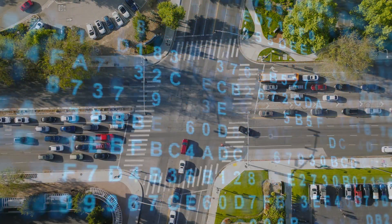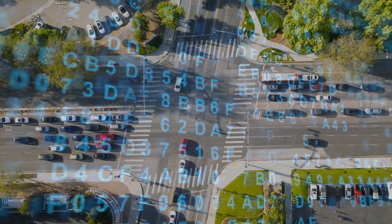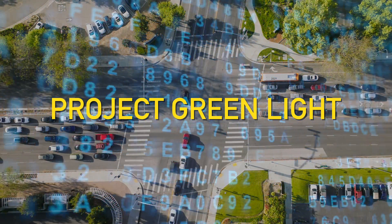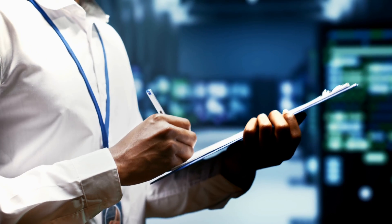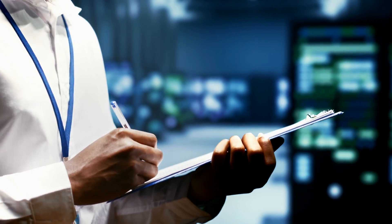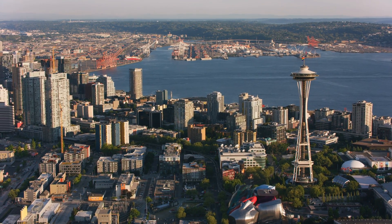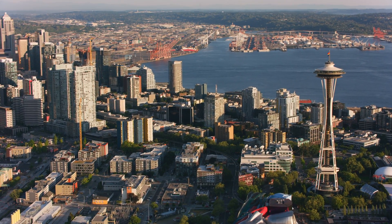Stop-and-go cycles are a very obvious sign that traffic lights are not operating at peak efficiency. Google's new AI-powered traffic management solution, which they call Project Greenlight, will be able to pick up on these cycles and recommend solutions to cities' transportation departments to re-time these traffic lights.